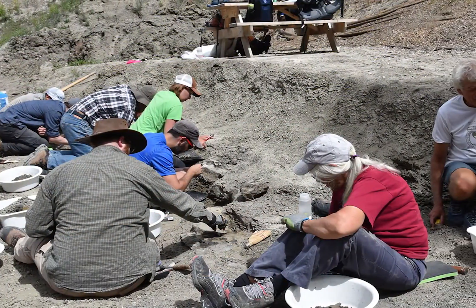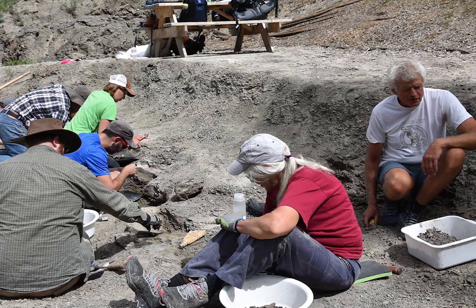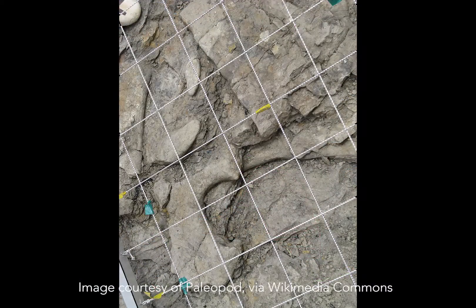We were fortunate enough to be visiting the Currie Museum at the same time that a group of superstar paleontologists, including Dr. Phil Currie, were digging at Pipestone Creek, where they hoped to find a complete Pachyrhinosaurus frill.